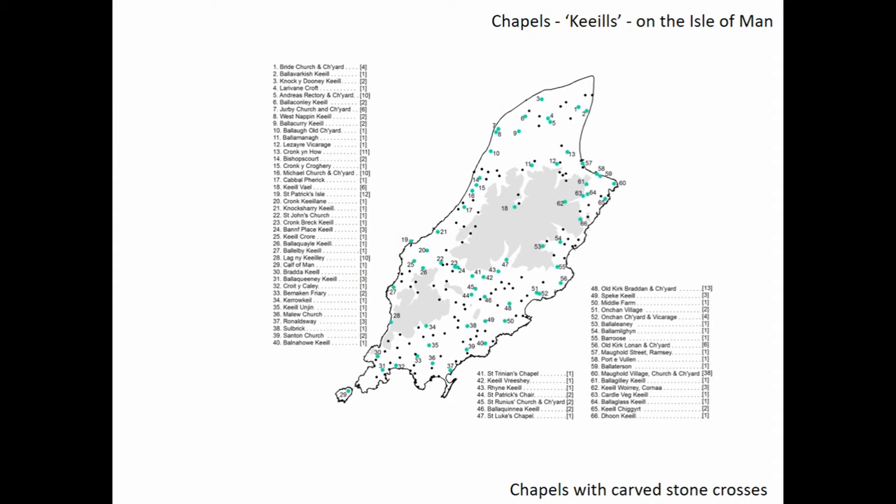All of our crosses are memorials and are associated with the chapels. We have no wayside crosses, no market crosses, no boundary markers — at least in terms of their original purpose; they do get repurposed in subsequent centuries. So we can undertake an exercise where we can actually look at which of those 170 chapel sites have actually produced crosses, and they're highlighted in green on the screen.